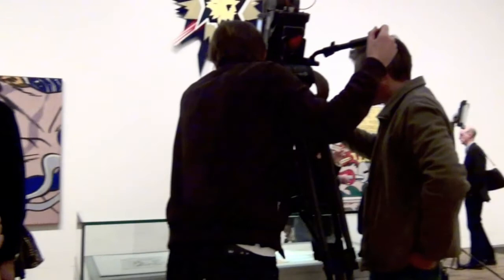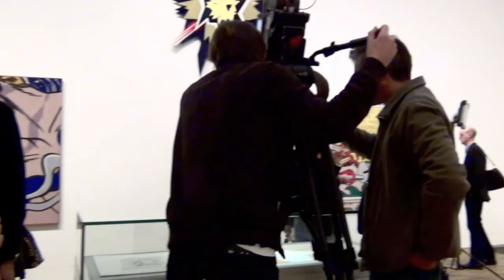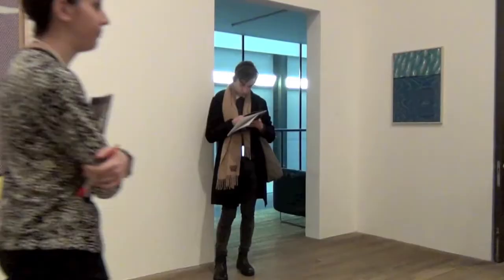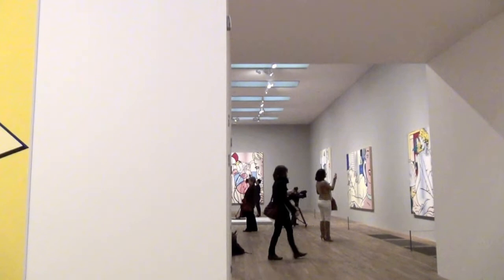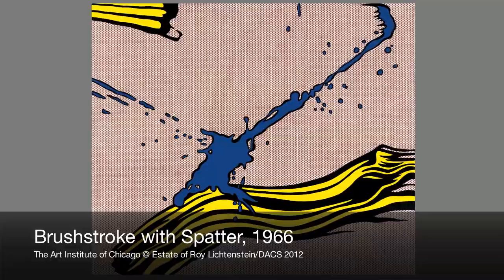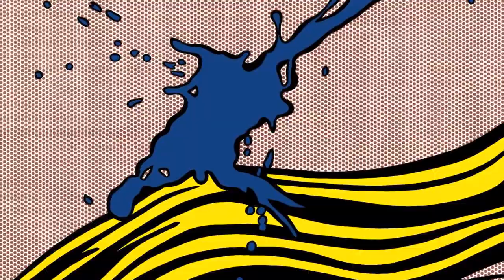Readily admitting that brushstrokes in painting convey a sense of grand gesture, the artist — renowned for his works based on comic strips and advertising imagery — went on to correct that: "In my hands, the brushstroke becomes the depiction of a grand gesture." His paintings of large, sweeping, dripping brushstrokes from the mid-1960s were, for him, merely representations of a means of representation.